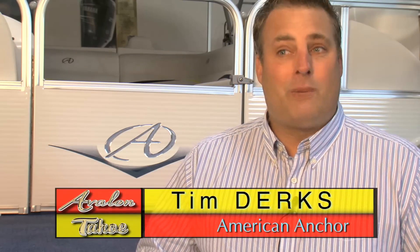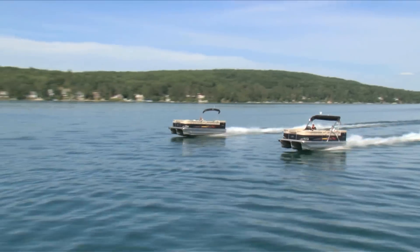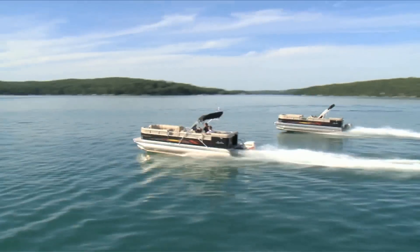So now you get this boat with a high-performance package with a ski tow bar, triple tube, under-sheathing, lifting strakes, and they're blowing by deck boats that sold a year or two years ago that were $10,000 more money.